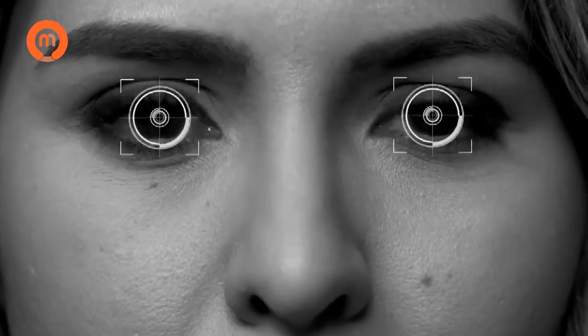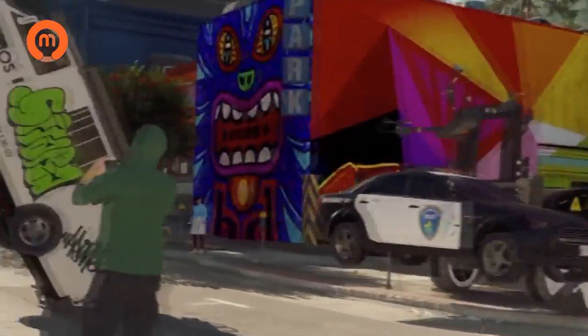With Tobii Eye Tracking, you can take aim with your eyes, unlocking reflexes for a host of gaming functions.